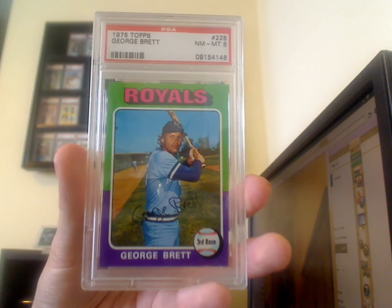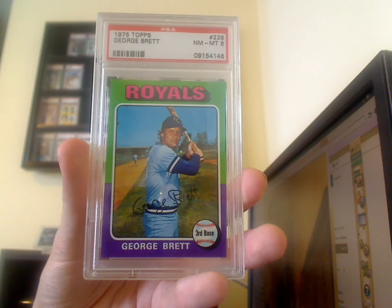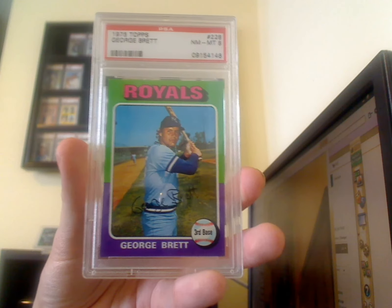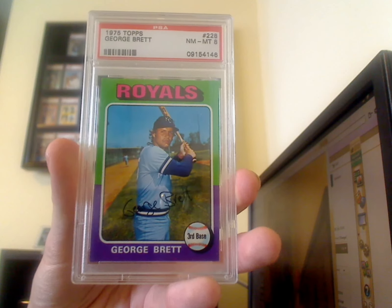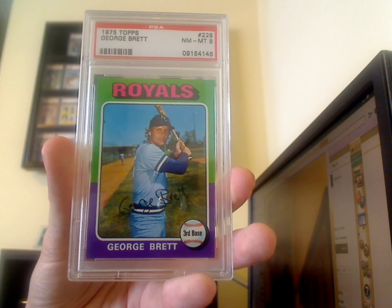Kind of a tough card to get in high-end condition — George Brett Rookie. I have some more cards that I want, but in this class they're a little bit more difficult to get for the right price. So just stay tuned for more high-end vintage to be rolling in. See you guys.